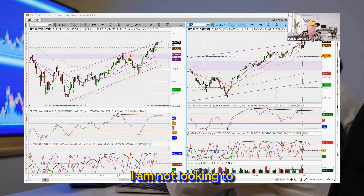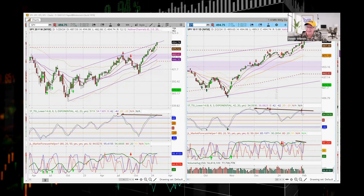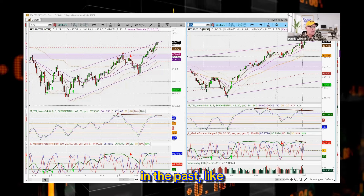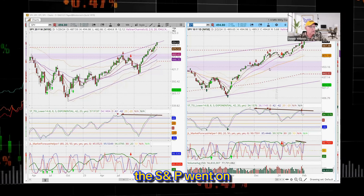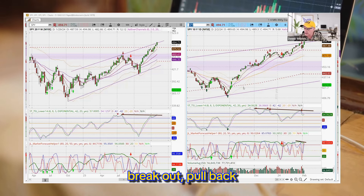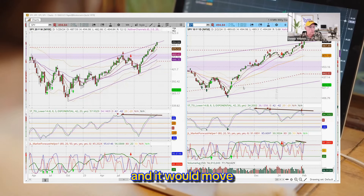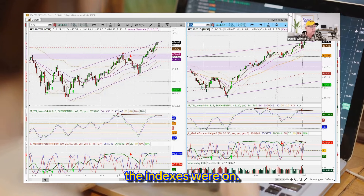I am not looking to short the market — we don't have enough information about that. Am I leery about the market? Not really, because there have been times in the past, like back in 2004, when the S&P went on a tear. It would pull back three or four or five days and then break out, pull back again, and move higher and higher. That was a super trend that the indexes were on.